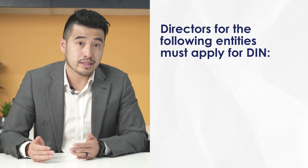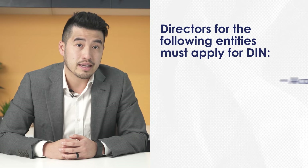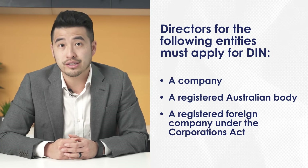Let's take a look at who should apply for one. If you are a director or alternate director acting in the capacity for one of the following entities, you will need to apply for a director ID number: a company, a registered Australian body, or a registered foreign company under the Corporations Act.